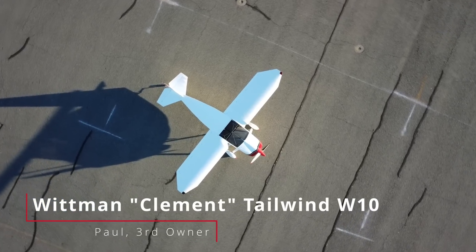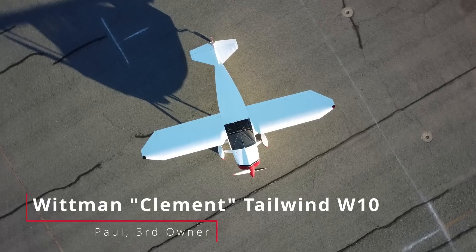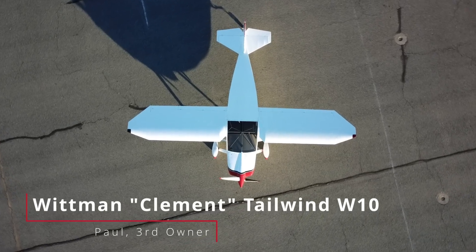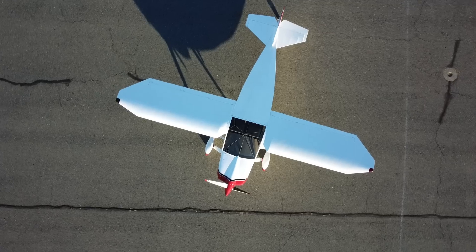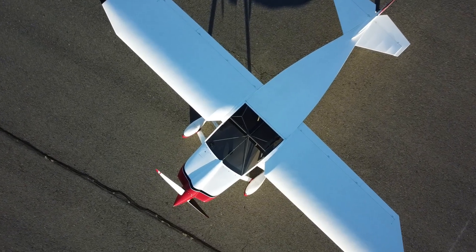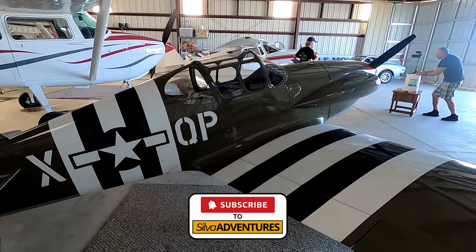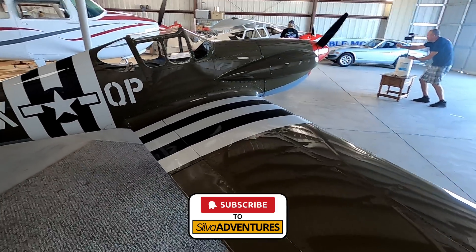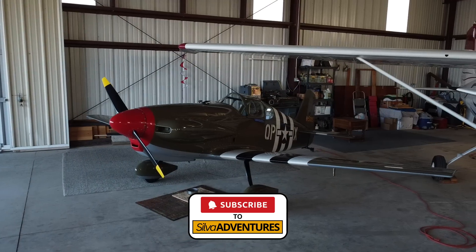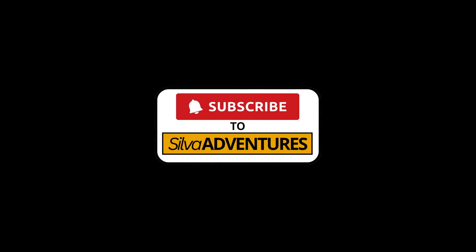This adventure started with an admiring look at this beautiful plane at a fly-in, and now we all know a lot more about Steve Whitman Tailwinds and the special modifications Jim Clement made on this one to make it even better. Paul is an incredible caretaker for this important piece of experimental aviation history. Be sure to subscribe to this channel — Silva Adventures will continue our tour around Paul's hangar and explore the little hot rod Midget Mustang, which has a great story to go along with its incredible looks and performance. While you're waiting for the Mustang video, check out some of my other flying and hiking adventures on this channel.